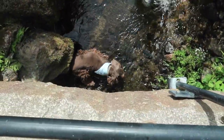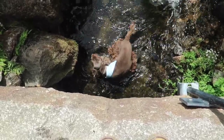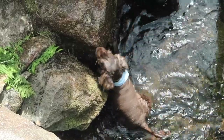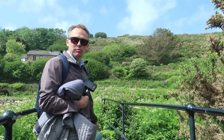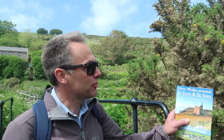The dog got down into the stream somehow — more to the point, how is he getting out? He looked stuck for a minute, but managed to get himself out. Well done boy! All wet now. Are we going to go explore? Yes!